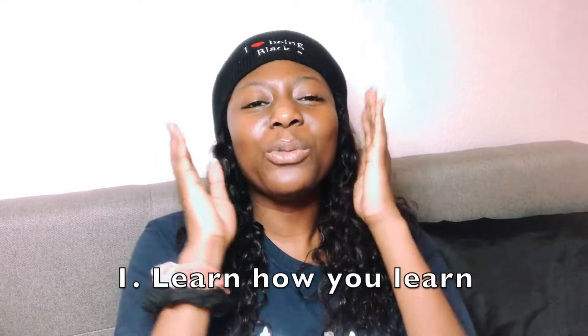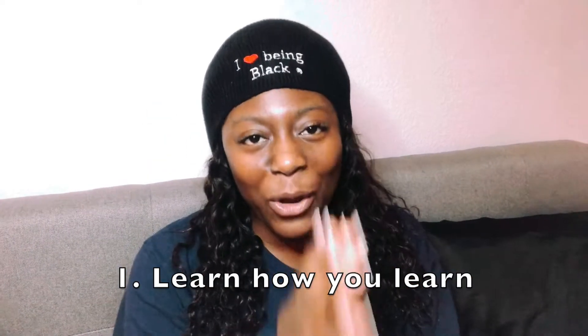The first tip I have for software engineers in 2020 is to learn how you learn. I actually got this tip from a Google engineer — I was at one of their brunches. At first I didn't understand what they meant by this tip, but after thinking about my year in 2019 I totally get it. As you guys know, I attended a front-end boot camp and I even made a video about it — I'll link it at the top.